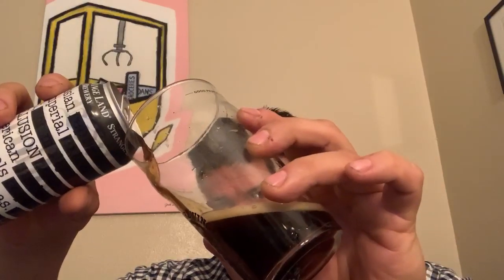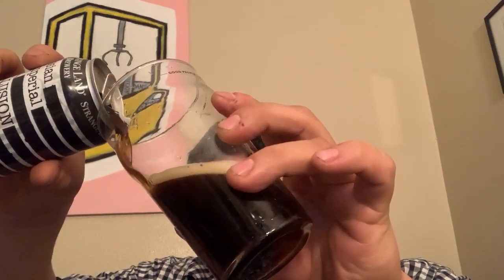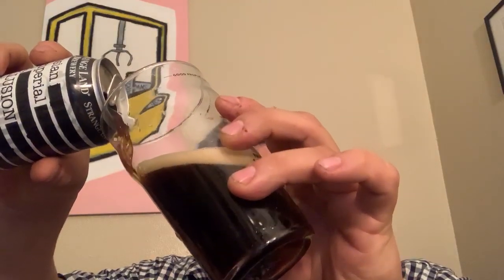All right, got my barrel house glass. Let's see if I can do this pour right. It looks like the machine is pouring a beer — I'm a little distracted here. It looks very light and silky.